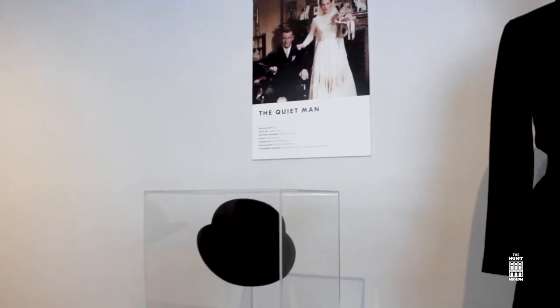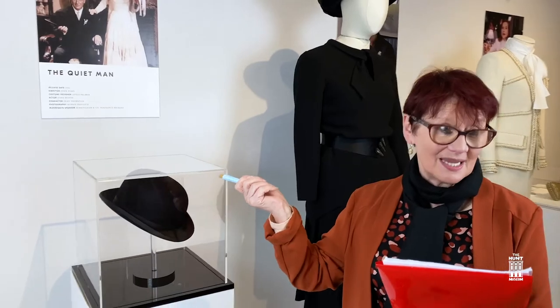On my right we have the hat worn by John Wayne for the marriage scene in the film The Quiet Man. This was filmed in the west of Ireland, as many of our viewers I'm sure will remember.